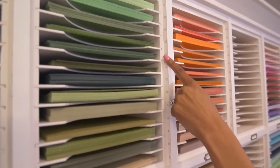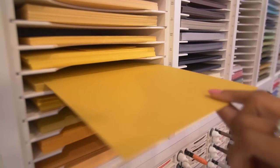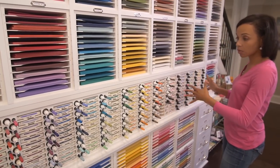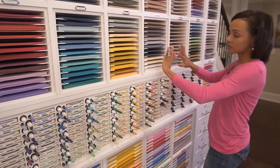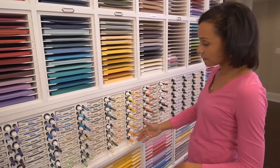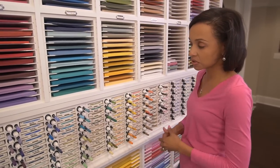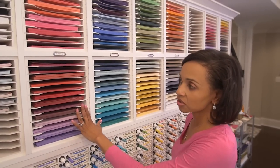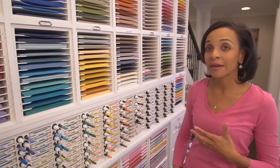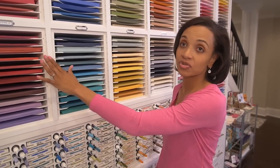Lining the right side of each paper storage cubby are labels indicating what paper you're looking at — this one happens to be Hello Honey. In the middle section we have three standard-size Stamp and Storage ink pad holders with a custom unit built around it, flush-mounted to the front so the stamp pads and matching markers and refills are right to hand. The Stamp and Storage products come unfinished, which allows you to color them any shade you desire — white was the right choice here to let the paper stand out and blend with the cabinetry.